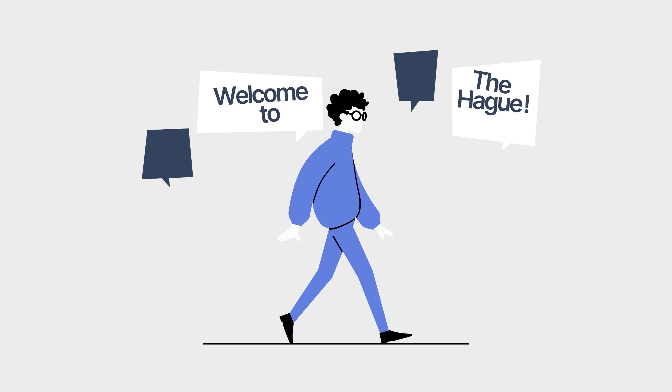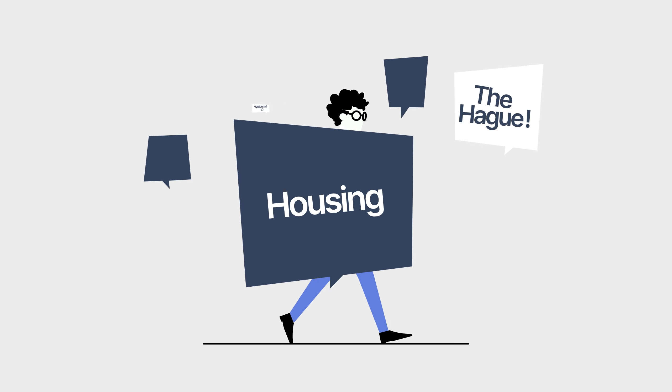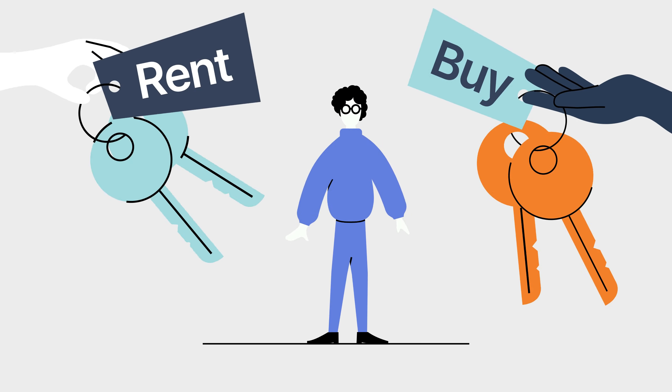Welcome to The Hague. Here's what you need to know to find a place to live in The Hague. There are different ways to find a place to live — you can buy or rent.